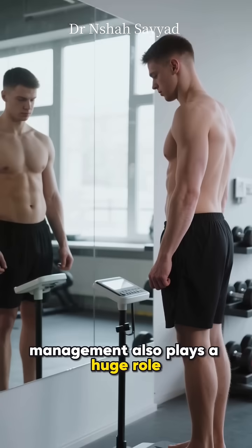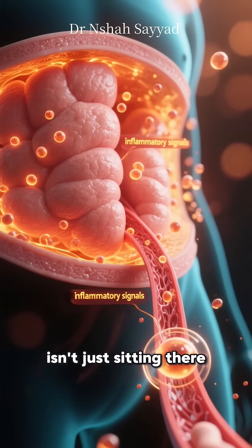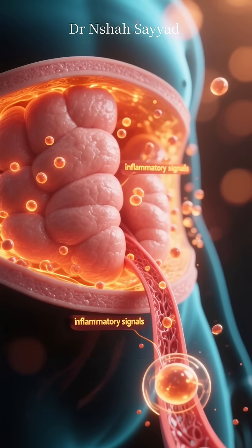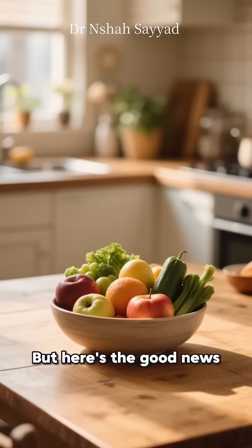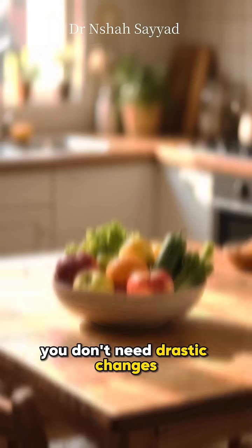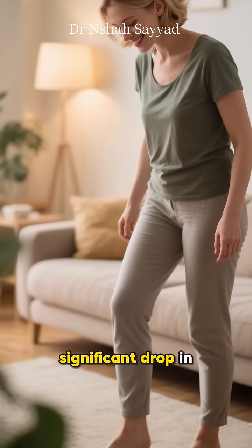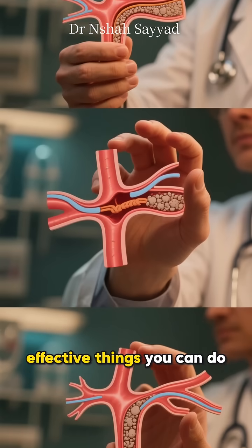Weight management also plays a huge role. Excess body fat, especially around the belly, isn't just sitting there — it's an active tissue that releases inflammatory signals, making your cholesterol profile worse. But here's the good news: you don't need drastic changes. Losing just 5–10% of your body weight can lead to a significant drop in your LDL and triglycerides. It's one of the most effective things you can do.